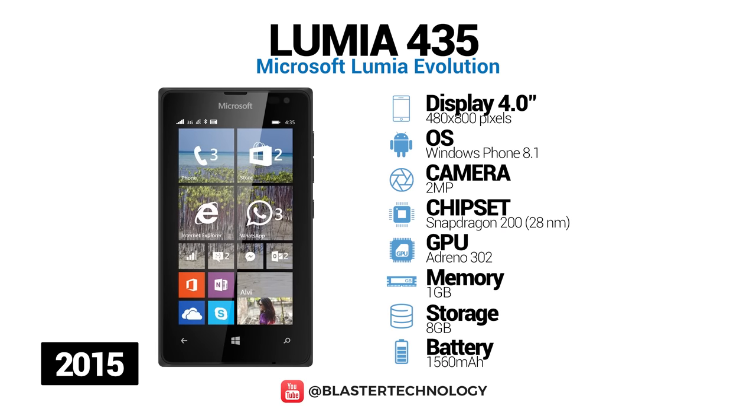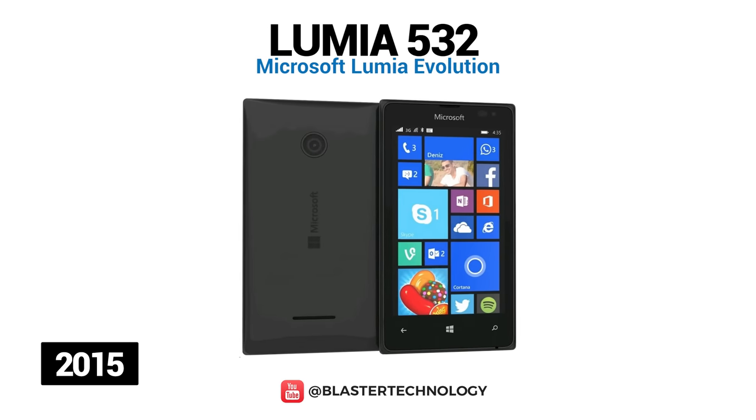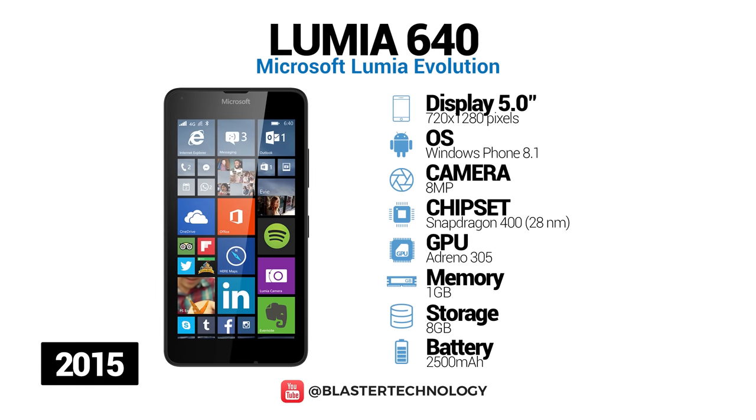Microsoft Lumia 435 has a 4-inch IPS LCD screen, dual-core processor, 1 GB of RAM, and a 1560 mAh battery. An entry-level smartphone is the Microsoft Lumia 532. It has about the same specifications as the previous model, but it has a better camera — 13 MP — and a larger battery, 3000 mAh. Microsoft Lumia 640 has a 5-inch IPS HD LCD screen, quad-core processor, an 8-megapixel camera, and a 2500 mAh battery.